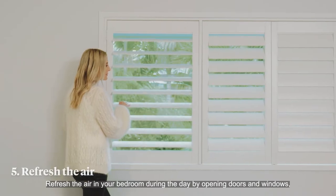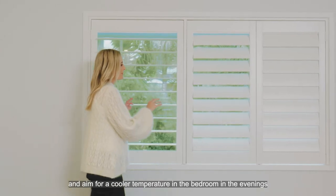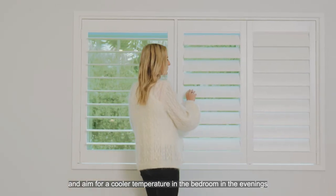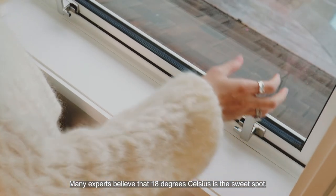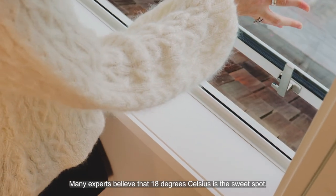Refresh the air in your bedroom during the day by opening doors and windows, and aim for a cooler temperature in the evenings to help promote better sleep. Many experts believe that 18 degrees Celsius is the sweet spot.